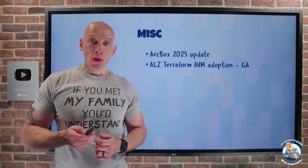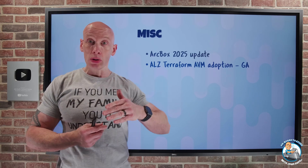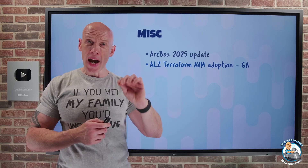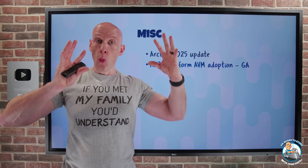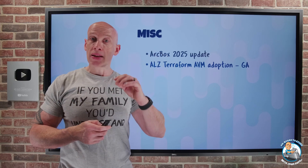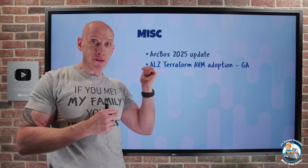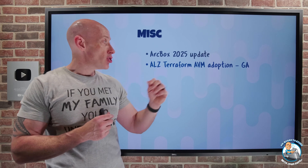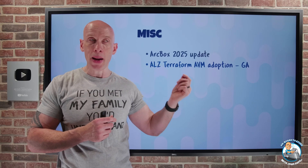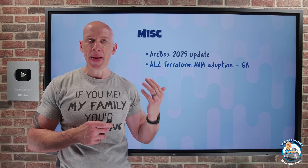Azure Landing Zones provide best-practice deployments for the various components of your Azure structure. We can use the portal, BICEP (which is Azure-specific), and Terraform with those accelerators. Azure Verified Modules provide complete workloads containing all the resources and parameters required, maintained by Microsoft. The Azure Landing Zone Terraform deployment option now leverages Azure Verified Modules, replacing the old CAF Enterprise Scale module for Terraform. A BICEP version using Azure Verified Modules is on the roadmap for later this year.